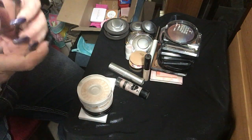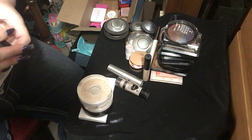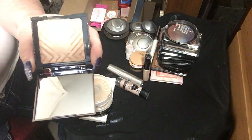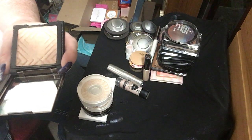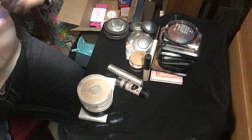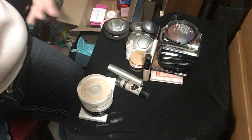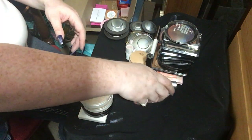The next one in that stack is by Makeup Geek — this is called Midnight Sun. I don't like it because it's too dark for my skin tone. It's beautiful — I've swatched it like two or three times — but I haven't used it. It's just too dark, even when I mix stuff in it's still too dark.